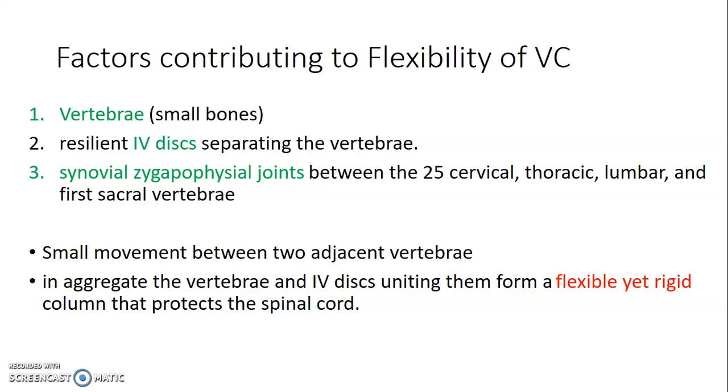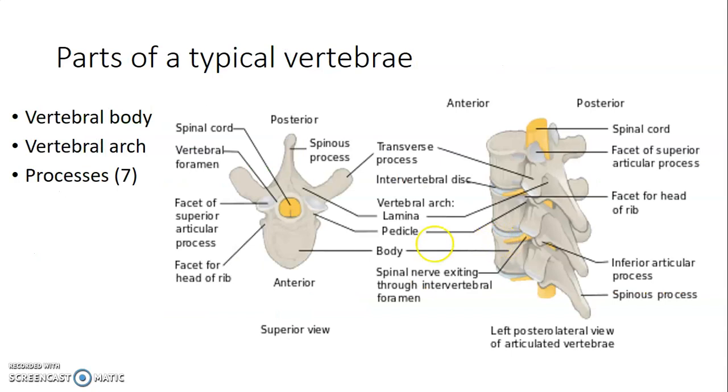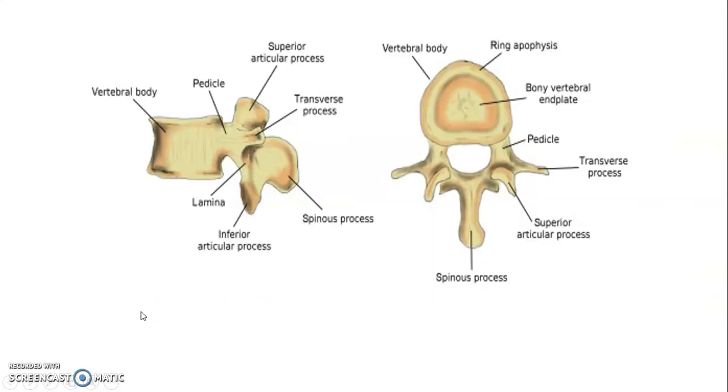So it's flexible — you're able to move — but it's rigid enough to protect the spinal cord. What are the parts of a typical vertebra? A typical vertebra has a vertebral body, a vertebral arc, and processes. There are seven vertebral processes: a spinous process, transverse processes, and articular processes — both superior and inferior. So you have the vertebral body and vertebral arc. The spinous process is at the back. From the vertebral body, you have the pedicle that leads to the transverse process, and posteriorly from the transverse process is the lamina.